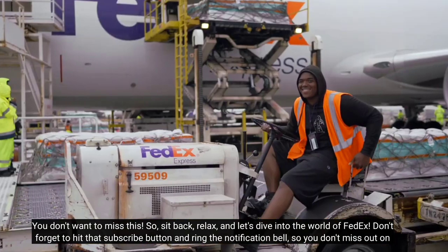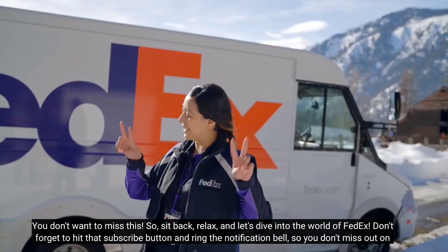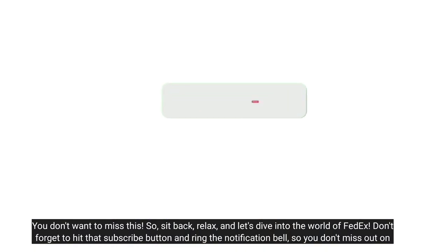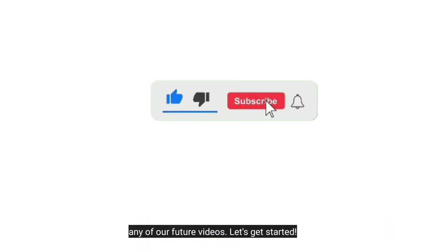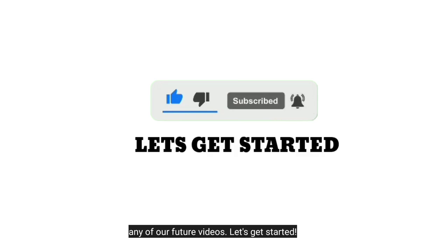So, sit back, relax, and let's dive into the world of FedEx. Let's get started.